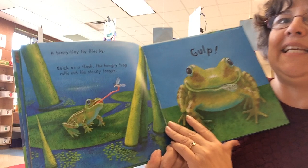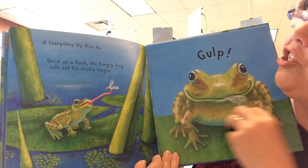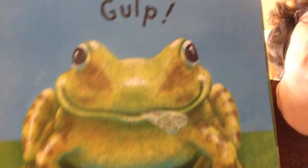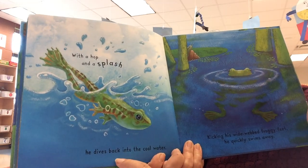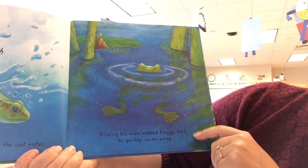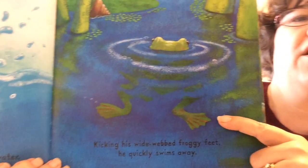Oh, a teeny tiny fly flies by. Quick as a flash, the hungry frog rolls out his sticky tongue. Gulp. With a hop and a splash, he dives back into the cool water. Kicking his wide-webbed froggy feet, he quickly swims away.